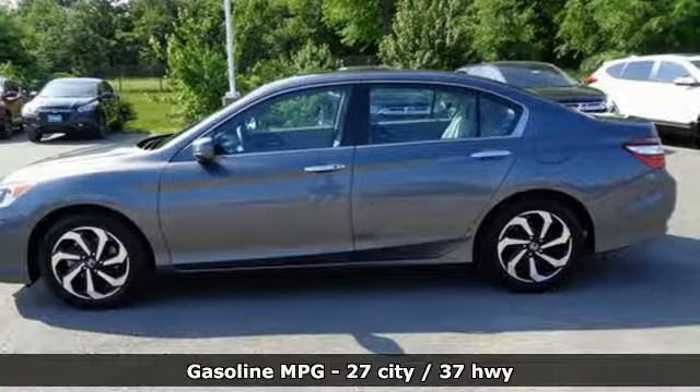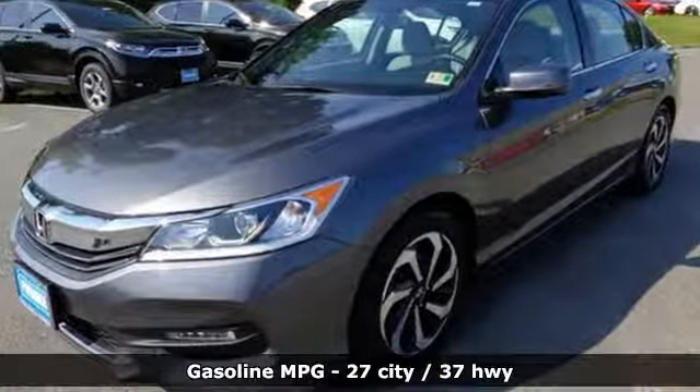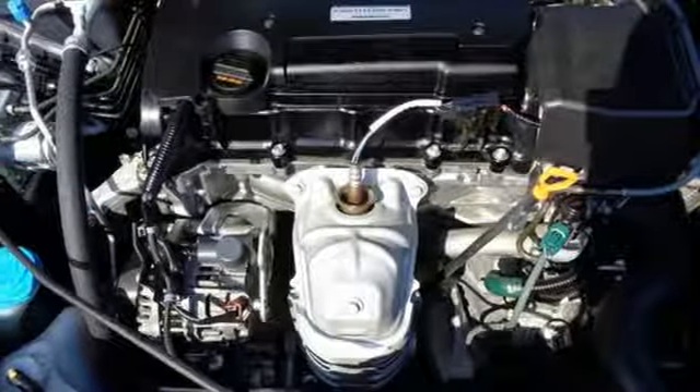External memory control. Power heated mirrors. Dual zone climate control. Smart vent seat mounted airbag. Doors and push button start proximity key.